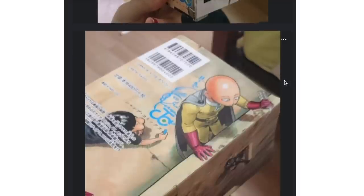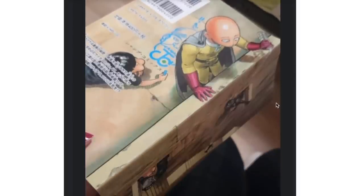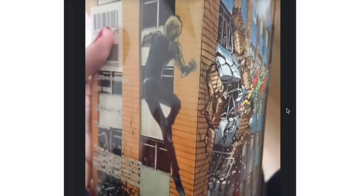Especially with One Punch Man — if you open the book wide, Murata kind of plays with a sense of depth, which is interesting and always gorgeous to look at. You see this one here with an aquarium, you see one here at the edge of a building — all of them look stellar.